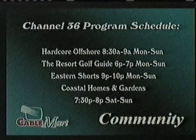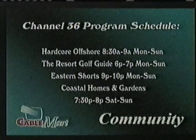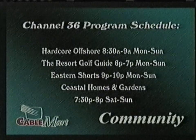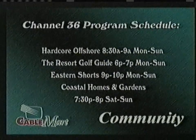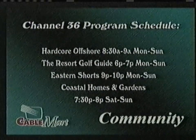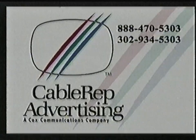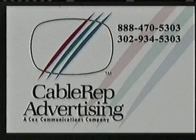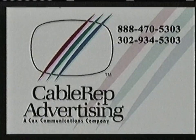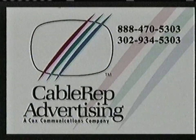You can find your favorite locally produced television programs right here on Channel 36. Flip to Channel 36 at the following times and sit back and enjoy the best of what's happening in our area. Take advantage of the power of television advertising for your business — from ESPN to the Weather Channel, cable advertising is cost-efficient and delivers high frequency and a powerful message direct to your target customer. Give your cable rep a call and we'd be happy to set up a consultation appointment.